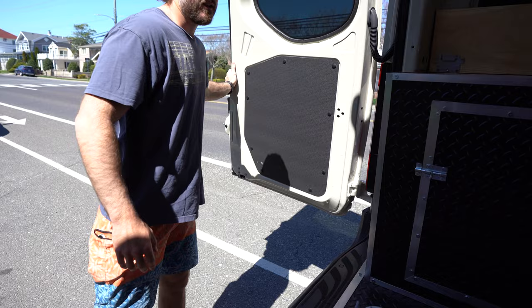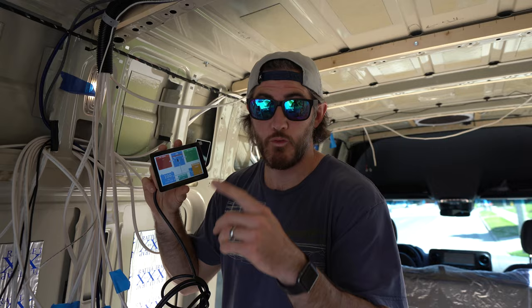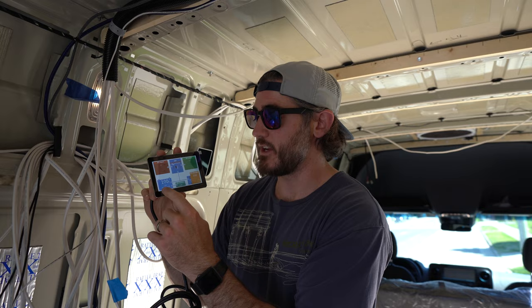Both back doors are open and we have the slider door open as well, so now we've got a beautiful cross breeze going through and the temperature is going to drop. Before we turn it on, I just want to mention we are at 100% battery capacity. We have 540 amp hours of Battle Born lithium batteries and 600 watts of solar on the roof, so we'll see where our battery state is at the end of this test.